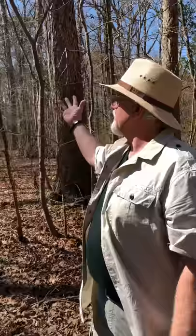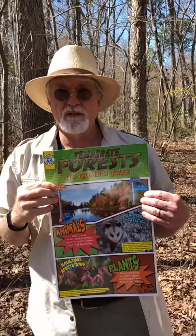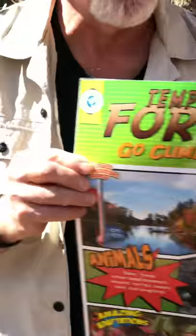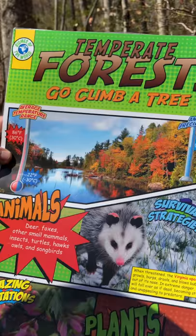So today our biome — it's the biome that we live in. It's the temperate forest. I've got a little poster here we can look at, and then we'll talk a little bit about some adaptations, mostly about our trees today.